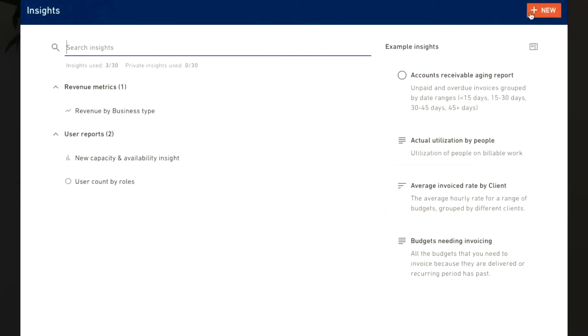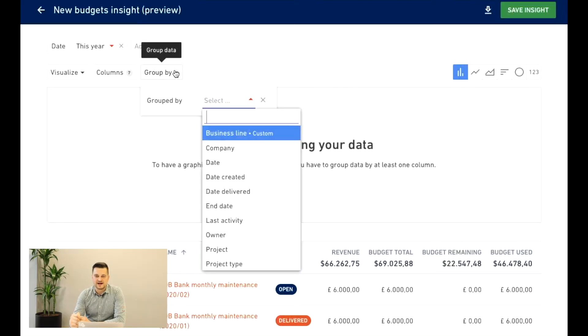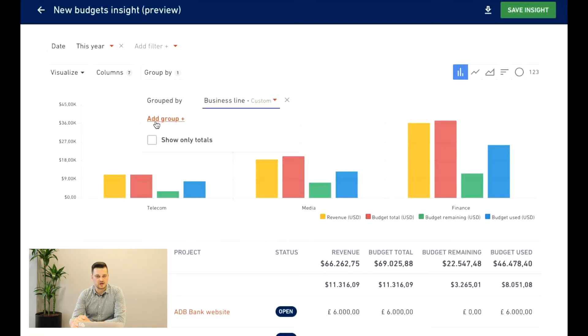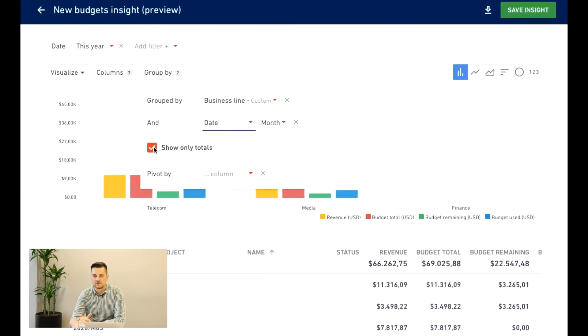In this example you can see that what used to be a very tedious process now requires minimal effort. It took us just a few clicks to build a report that shows revenue across various business lines.